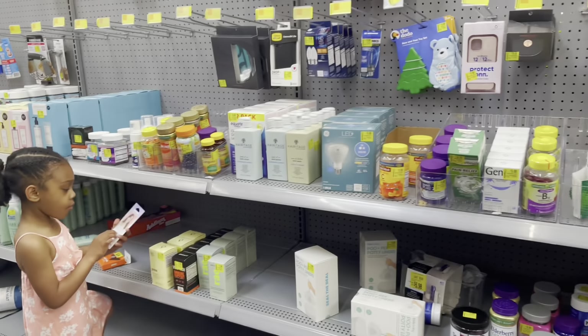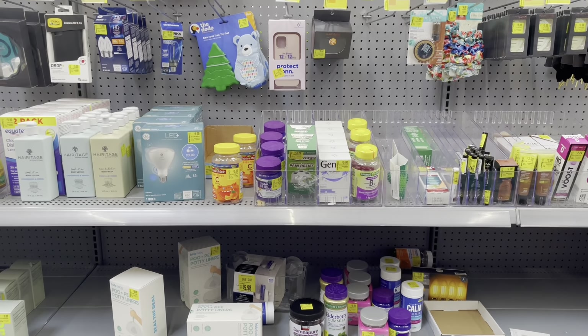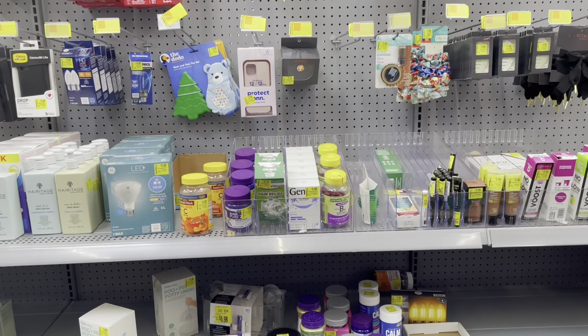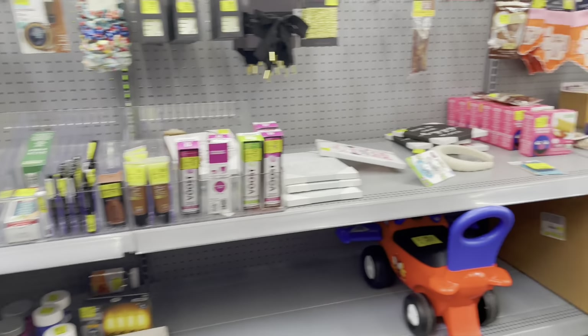Hey everybody, welcome back to Paid Shops! Today we're shopping at Walmart — I feel like I haven't said that in so long. Long time no see — I've not been in Walmart for a while. But let's just get straight into the clearance, because I know that's what you guys clicked on the video for.